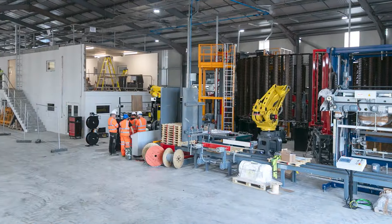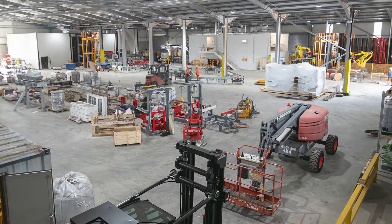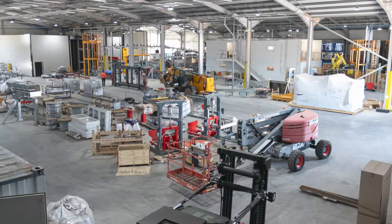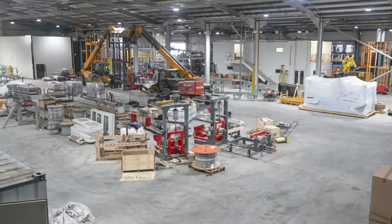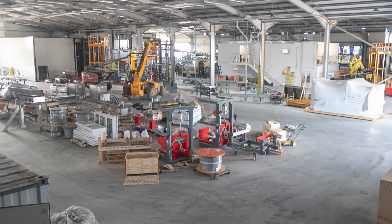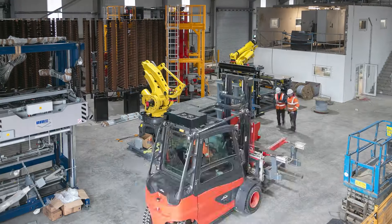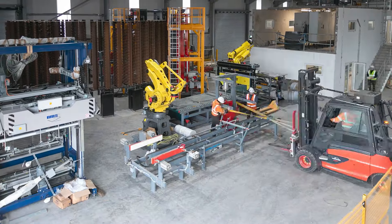The interior fit-out began in early 2023, with complex conveyor systems and tile curing bays being installed. Automated robot stacking and packaging systems soon followed. The facility houses three production lines, manufacturing a total of 500,000 tiles per week on single shifts.